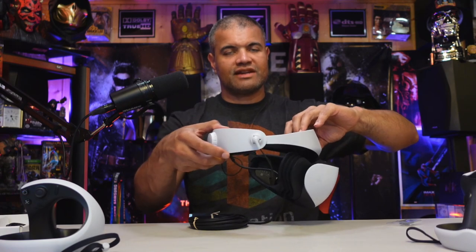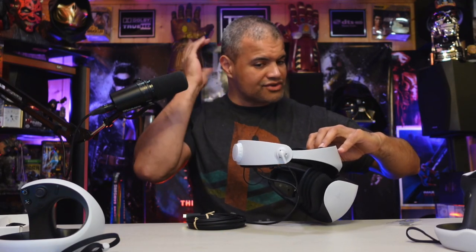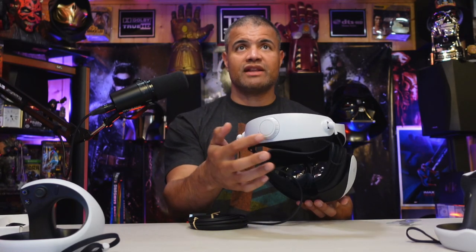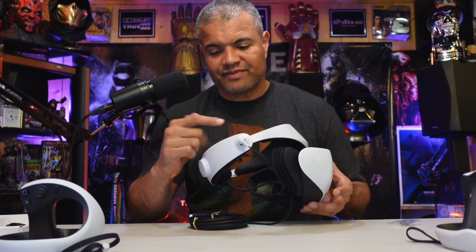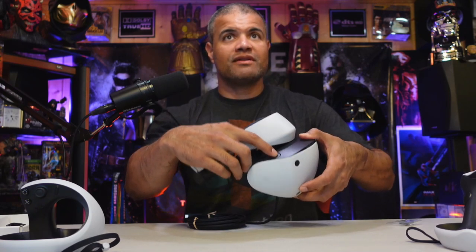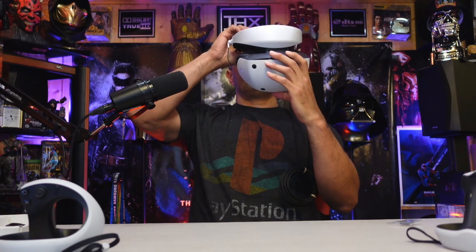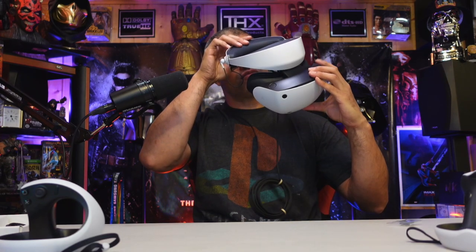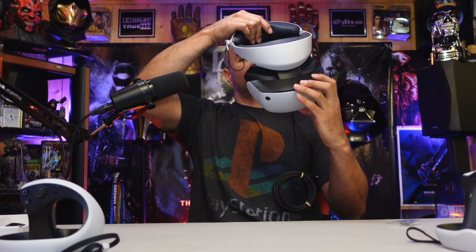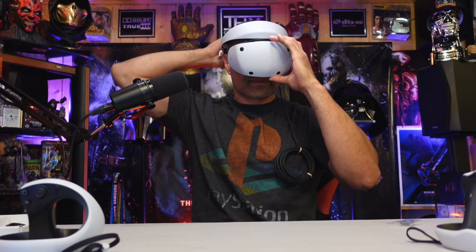I probably should move the spacer because I think they're too close together. Push the button, stretch this out — oh, that new smell of plastic! All right, that's locked in. The top part needs tightening first, then move this in until it locks.